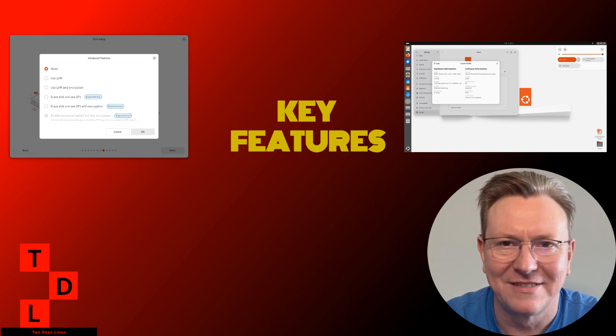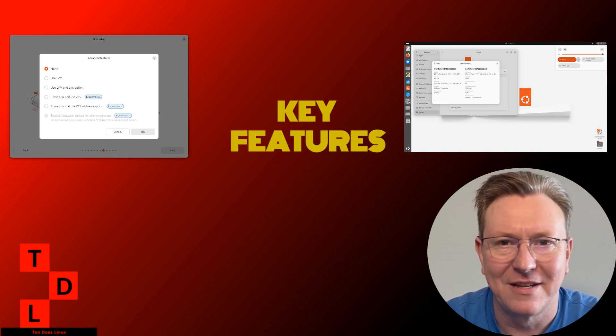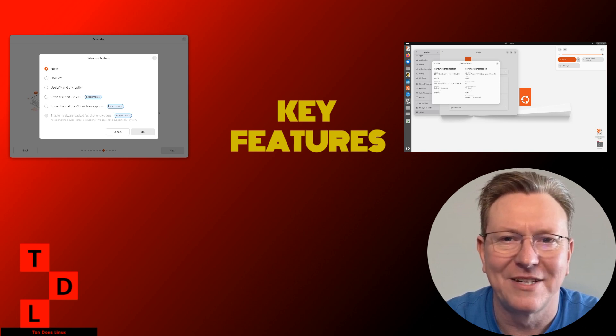GNOME 48 goodness. Ubuntu 25.04 is bringing the latest and greatest GNOME 48 to your desktop. This update includes sweet new features like OSD notifications for headphone connections and improved color management. But the real game changer? The new well-being feature, which lets you set screen time limits and helps reduce eye strain during those marathon coding sessions.